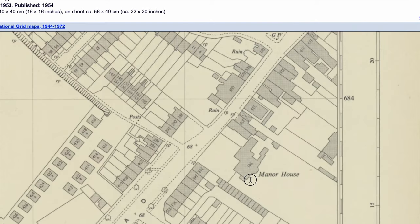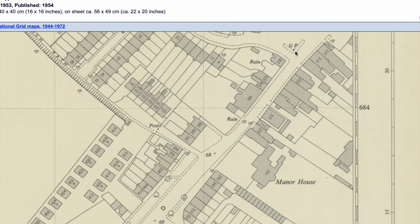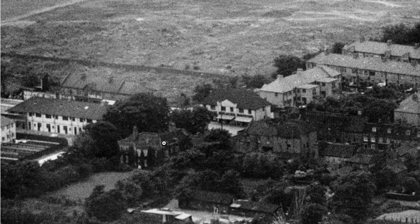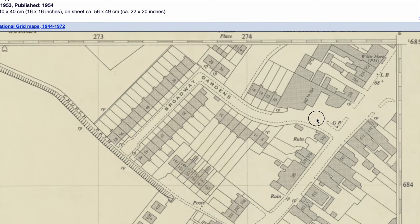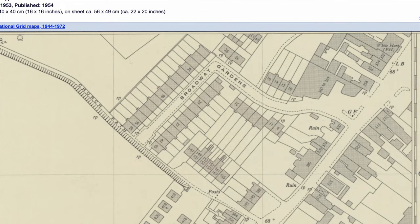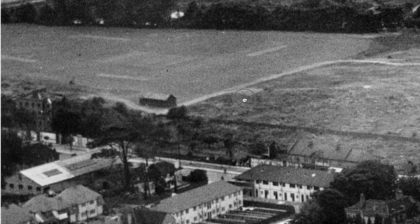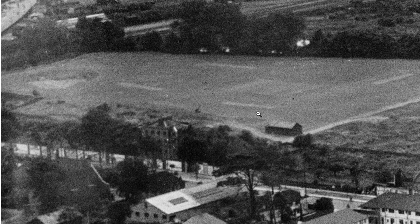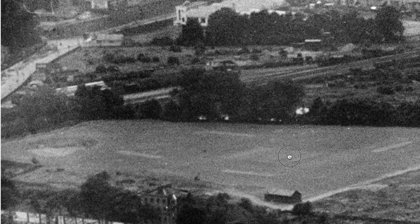Looking at the map, this is the Manor House - the 1953 map shows that as the Manor House. And then we're looking at what I think is where Brereton Court was. He said the children were built after the war.